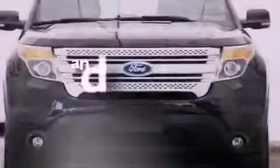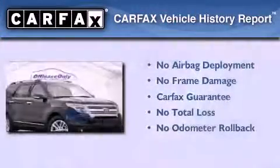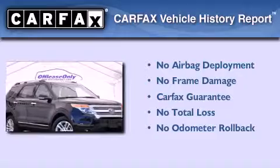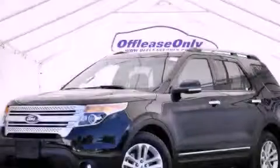This vehicle has less than 32,000 miles. Not to mention that this Ford qualifies for the Carfax Buyback Guarantee. Contact us today to arrange your test drive.